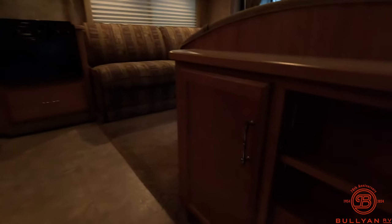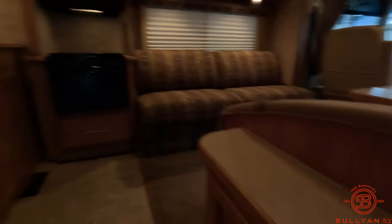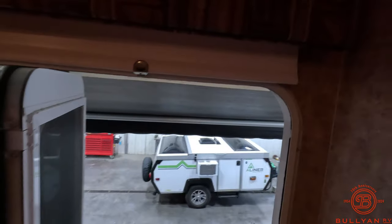Coming in right as you walk in, a couple little catch-all counters, some storage right here. You're also going to have your porch light, ceiling lights, your steps, auxiliary battery, and all that kind of stuff right here for you. And you do have a privacy screen on the door right as you walk in — you can pull that down. Speakers inside as well.